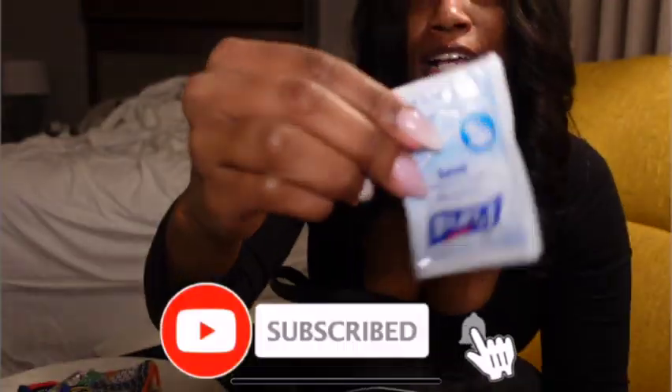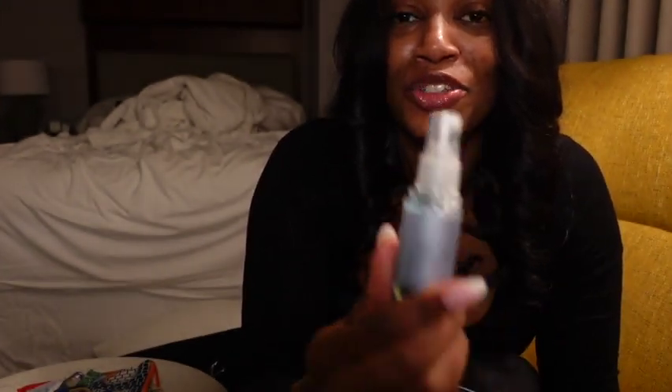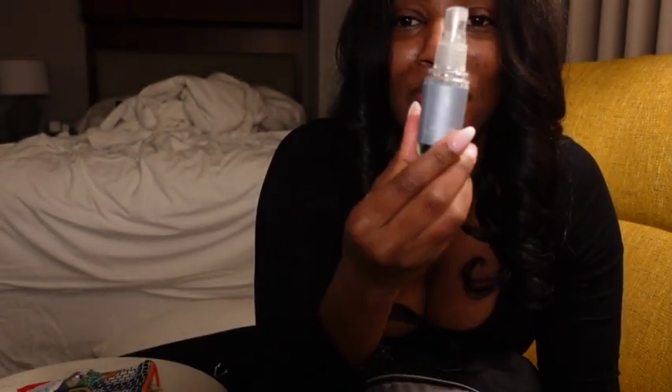Gotta keep your lights and wipes on you. I also have face mist, and I think this is truly essential for flight attendants because the air up there is so dry.